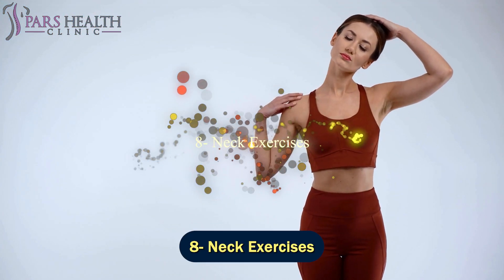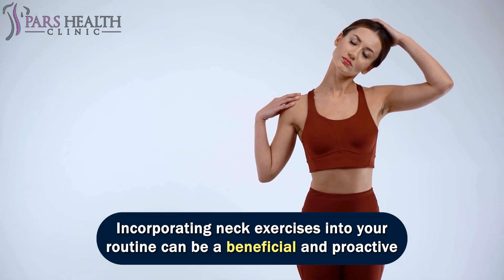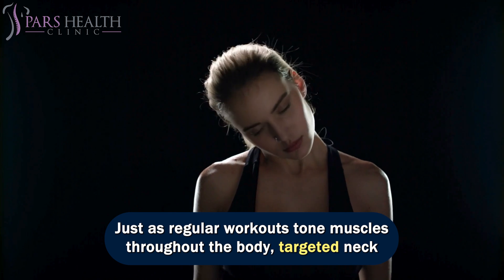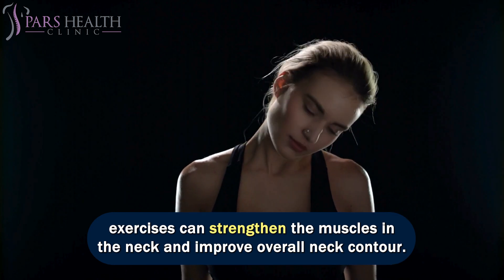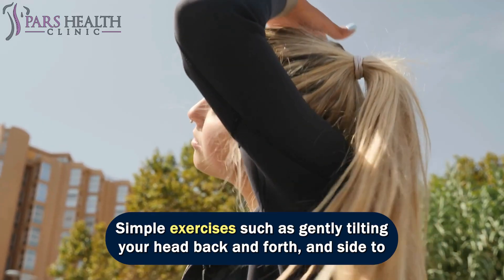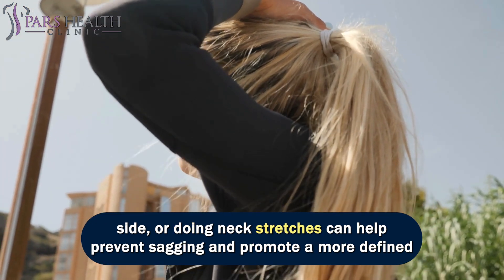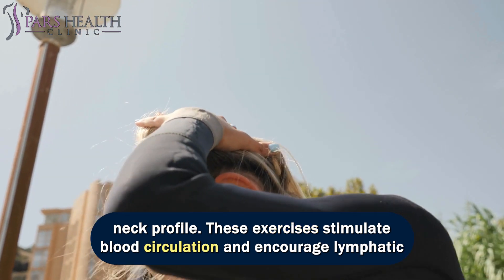Number 8: neck exercises. Incorporating neck exercises into your routine can be a beneficial and proactive approach to enhance the appearance of your neck. Just as regular workouts tone muscles throughout the body, targeted neck exercises can strengthen the muscles in the neck and improve overall neck contour. Simple exercises such as gently tilting your head back and forth and side to side, or doing neck stretches, can help prevent sagging and promote a more defined neck profile.